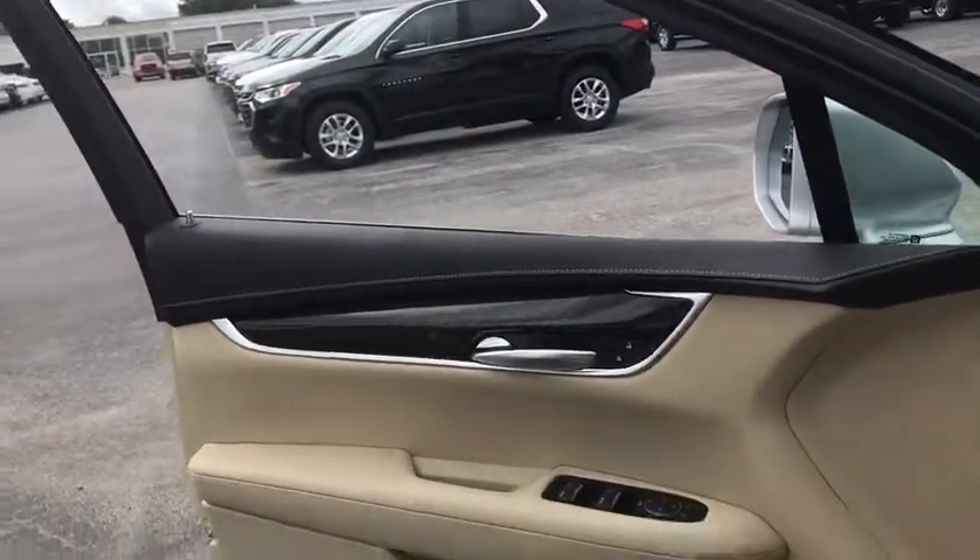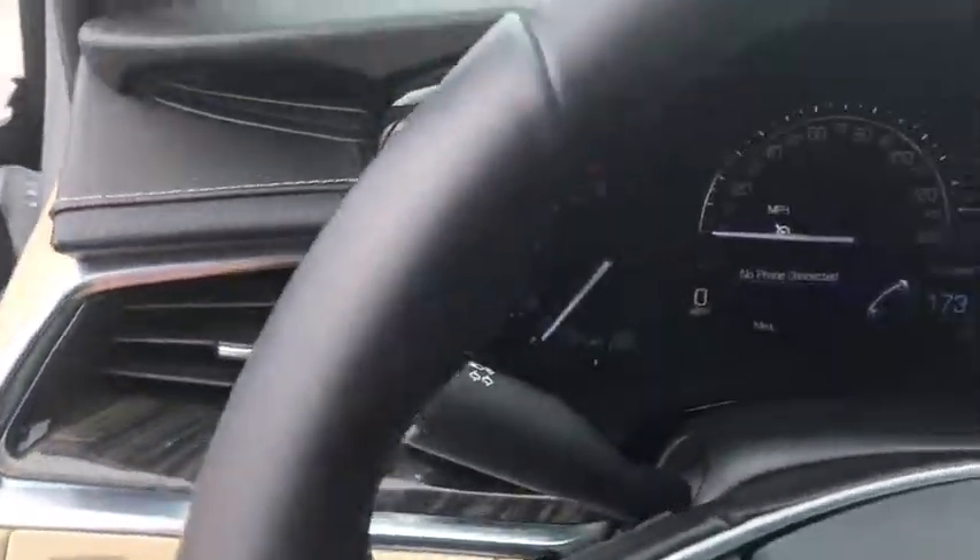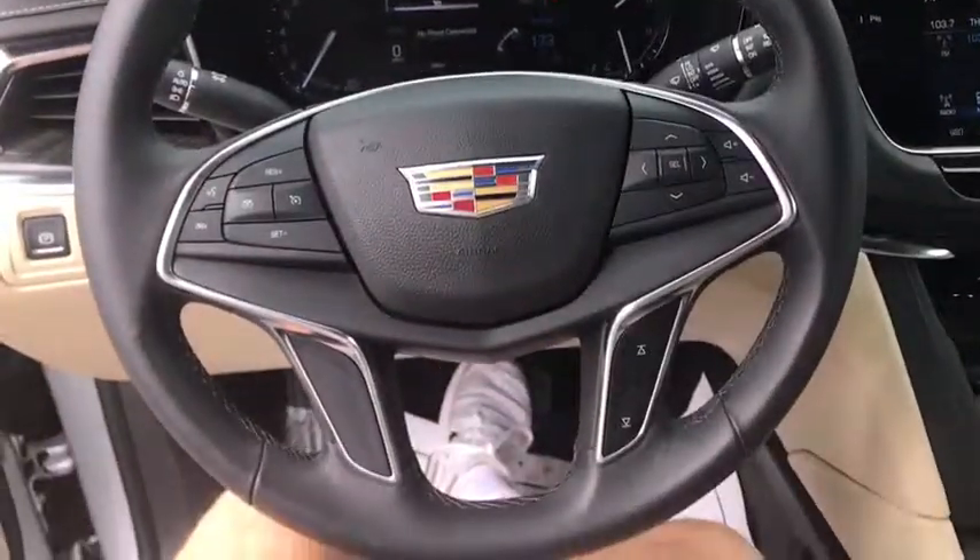Power passenger seat, power liftgate, traction control, dual airbags, leather-wrapped steering wheel, power steering, four-wheel independent suspension, four-wheel disc brakes, eight speakers, universal garage door opener.